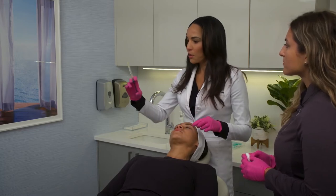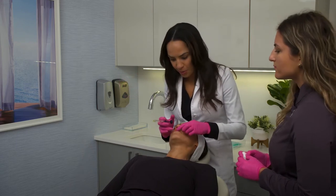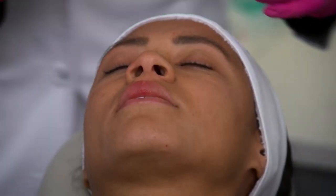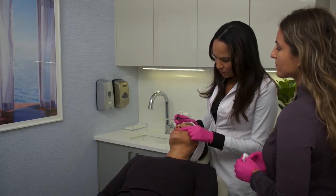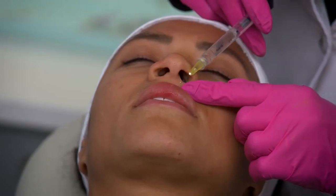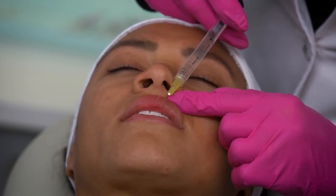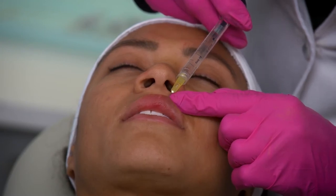You can see how we've only used 0.1cc and we're already getting this beautiful look here to her medial tubercle. She's got very nice lips, so she really doesn't need much. We'll just turn towards me here — I'm going right through the vermilion border, very superficial. I can see the needle when I lift, but I can't see the color of the needle. That shows me I'm in the right place.